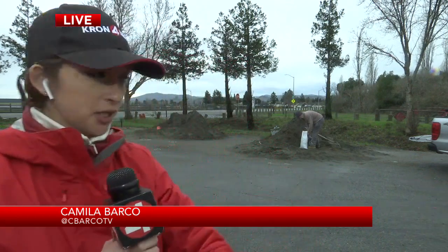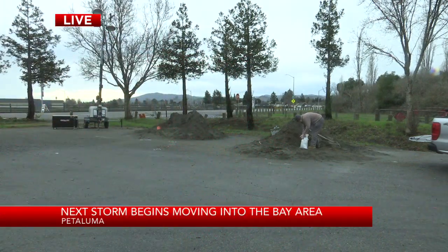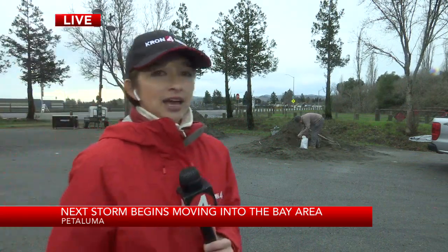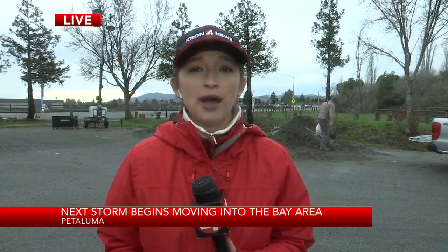Right behind me we see one man actually putting sand inside one of those bags right now. He's collected quite a few this morning here in Petaluma. The rain loves to take its breaks — we've seen some light rain throughout the morning, but right now we are not seeing any rain whatsoever.